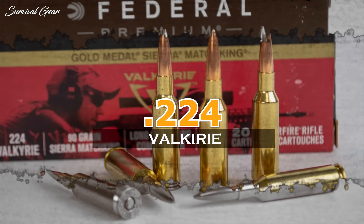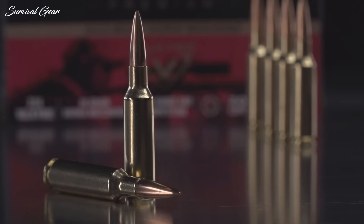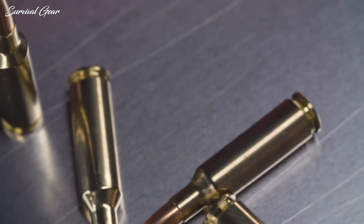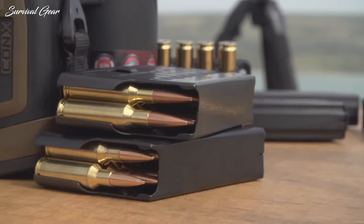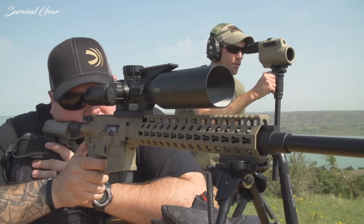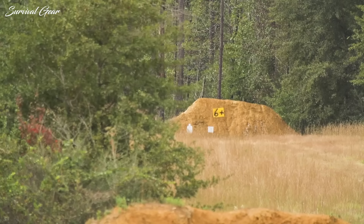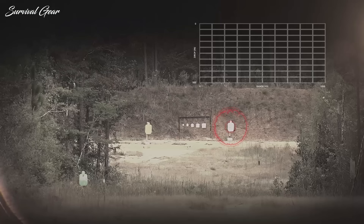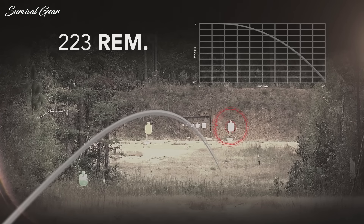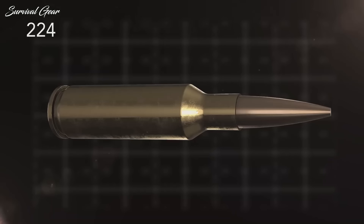224 Valkyrie. The 224 Valkyrie was developed with long-range shooting in mind from its inception. It's hard to believe that a .224-inch caliber bullet with a cartridge overall length that fits inside an AR-15 magazine well can be capable of 1,000-plus yards. After reaching out to 1,250 yards, I'm now a firm believer in the 224 Valkyrie. It is a screamer, and with increased velocity comes increased range.